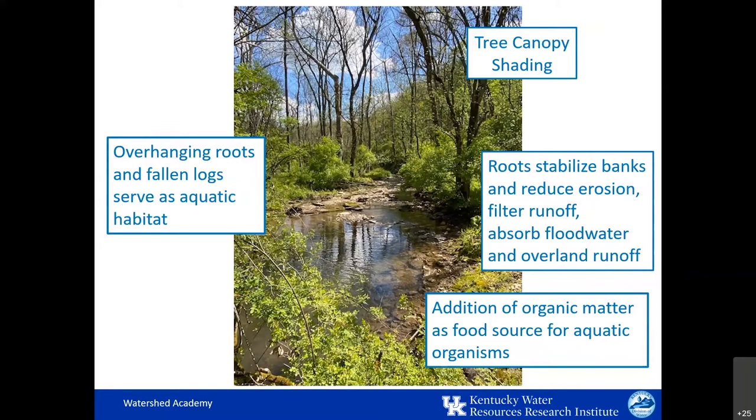They also provide direct habitat through the roots in streams and fallen wood. With this in mind, we'll consider practices that enable the growing and harvesting of trees in sustainable ways that do not cause unnecessary harm to our stream system.